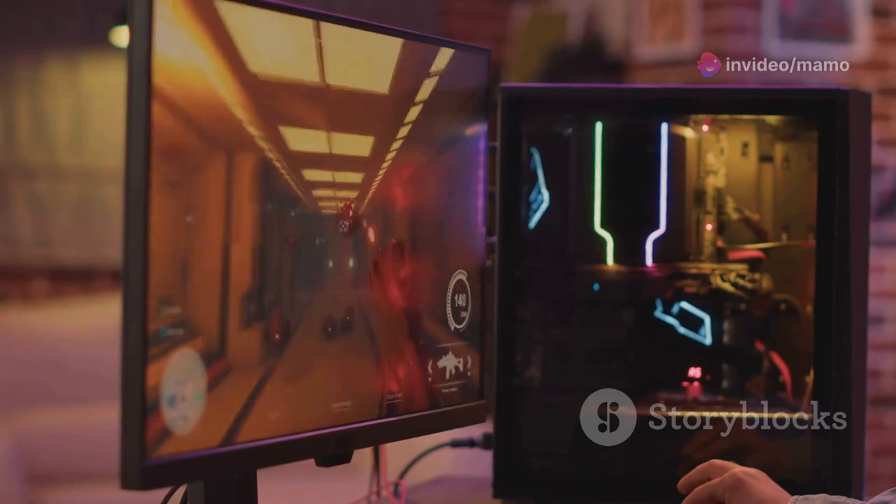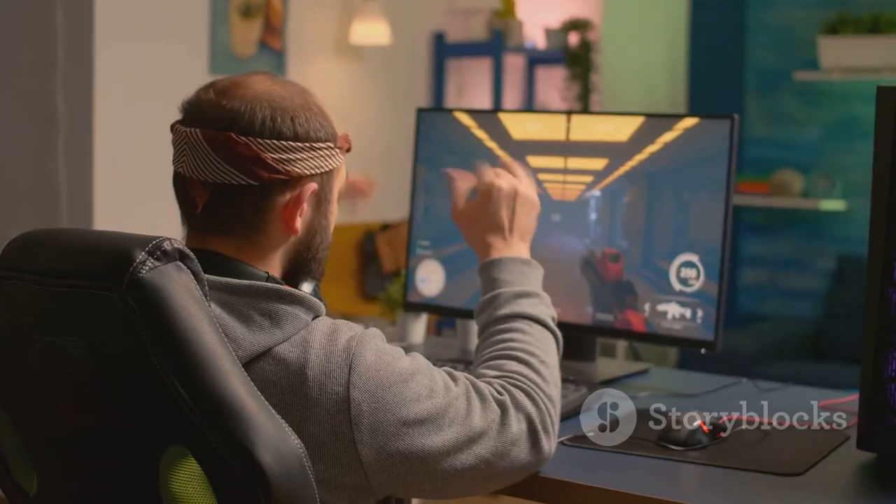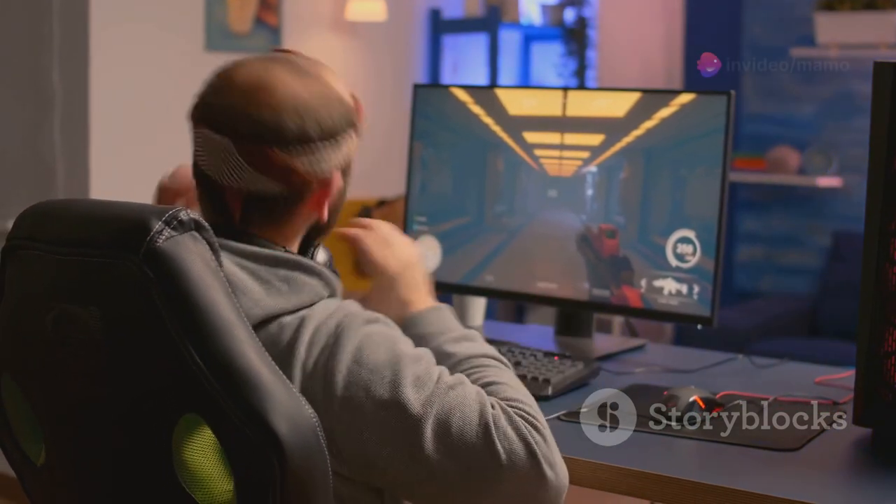The Scepter 27-inch Gaming Monitor also comes with an impressive 100Hz refresh rate — meaning it can refresh the images on screen 100 times in a single second. The result? Smooth, fluid motion that will make your games come alive.